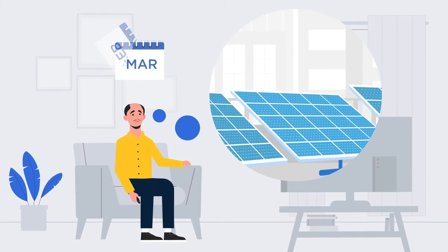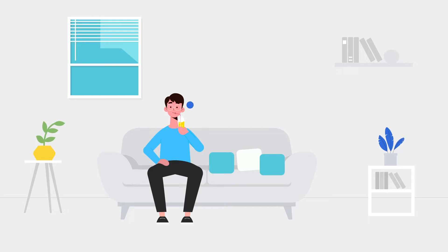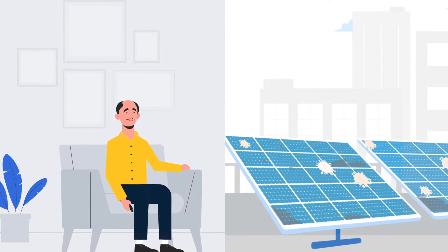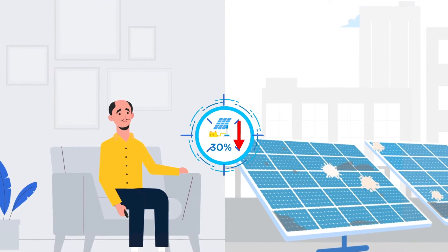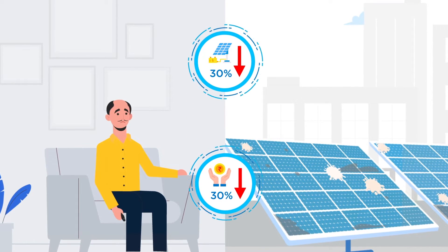Mr. X's solar panels have received neither cleaning nor technical maintenance for 6 months, whereas Mr. Smart's solar panels have received quarterly cleaning and preventive technical maintenance. After just a few months, dust and bird droppings accumulate on Mr. X's solar panels, making it generate 30% less electricity and savings compared to Mr. Smart's solar panels.